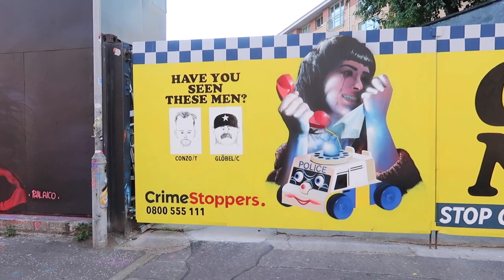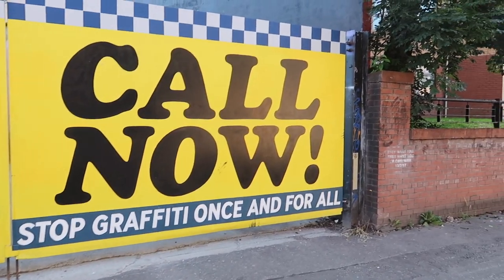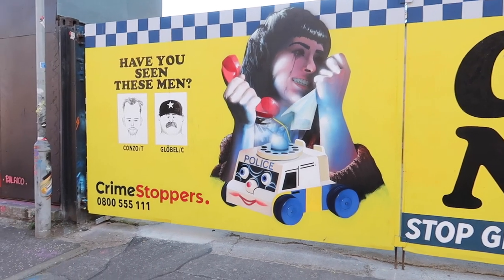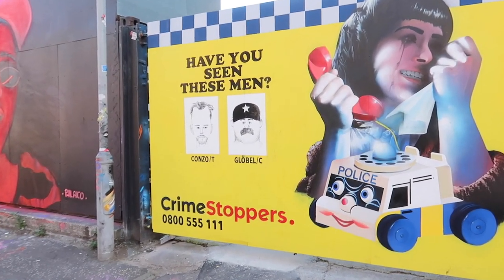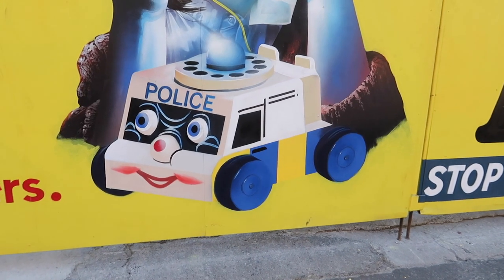We were literally walking past this one and I actually thought it was like a proper advertisement board. I said to Natalie, is that one of the graffiti ones? And obviously she says yes. How cool is it? And I bet you all had one of these phones.